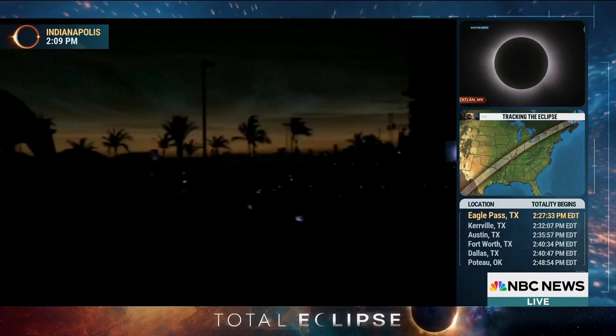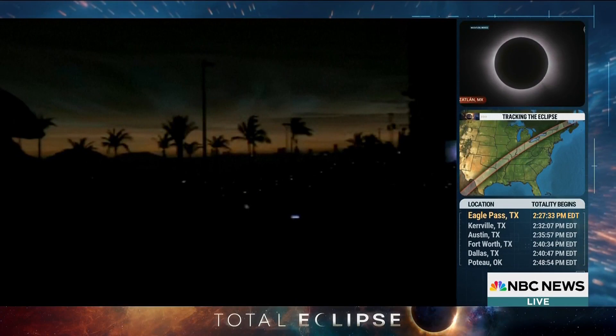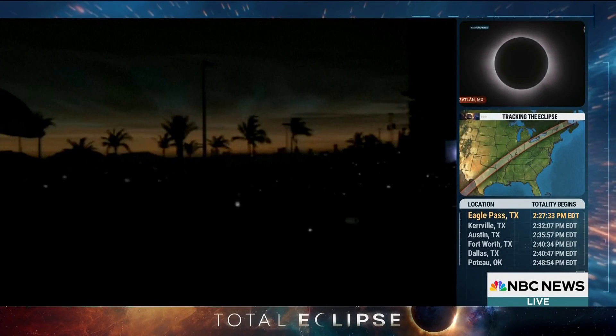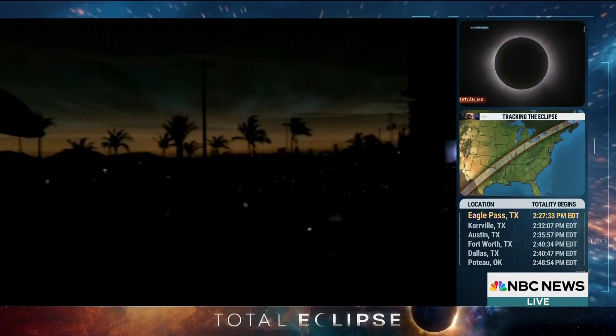We haven't seen folks on the ground and what it looks like from the ground, but we can presume it's nighttime for all intents and purposes during this period. It's like dusk almost to a certain point. And Tom has seen it there — there's the ground shot right now. I mean, that's like sunset.